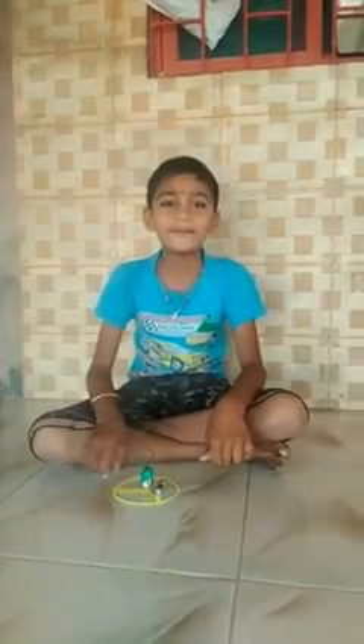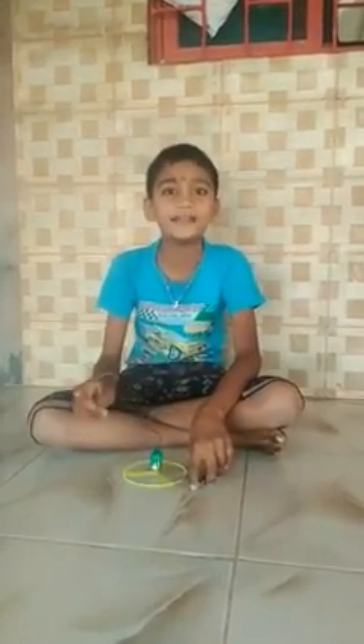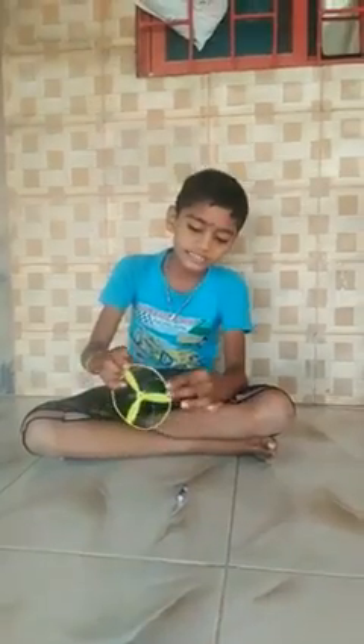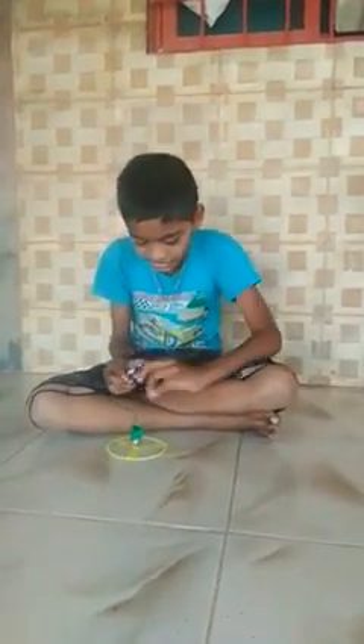Hello everybody. I am Rukvej Jaish Gulav. I am in Grade 4. I made one social science project — an elephant. I have made one special display. I will take one cell, one plastic ring, one motor, and two wires, and I will show you how it starts. I am touching the wire to the cell. So it starts.